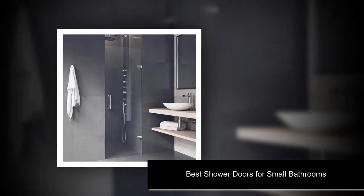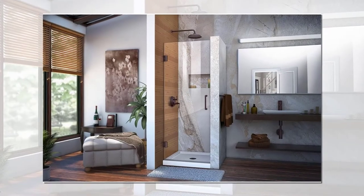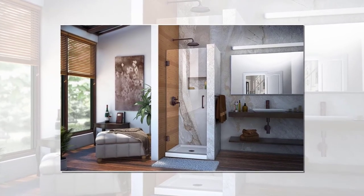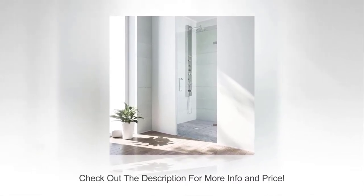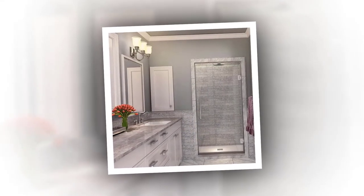Best shower doors for small bathrooms. You don't need to have a large bathroom for it to look luxurious and add a touch of high class to your home. The smallest of spaces can be transformed by good interior design and the right furnishings. The wide choice of well-made and beautiful frameless shower doors, available in a much wider range of sizes these days, means that small showers no longer need to be fitted out with a cheap-looking shower curtain or a dated and ugly thick-framed folding door.